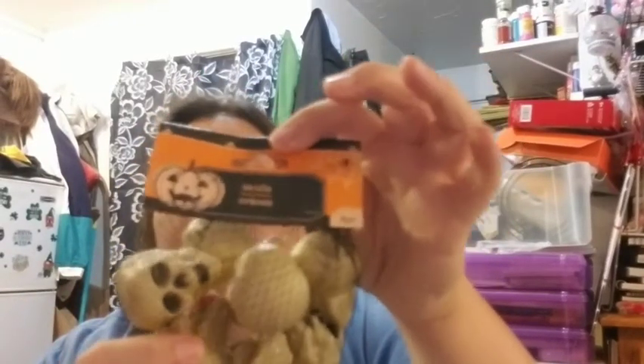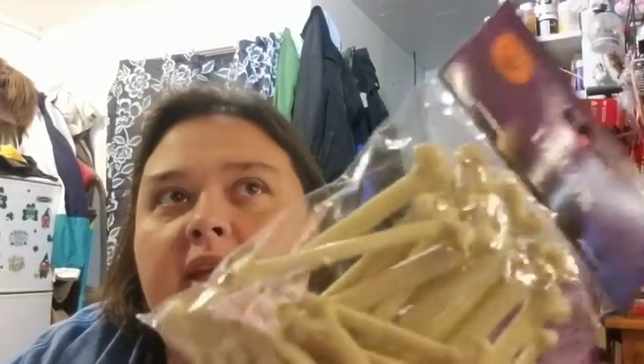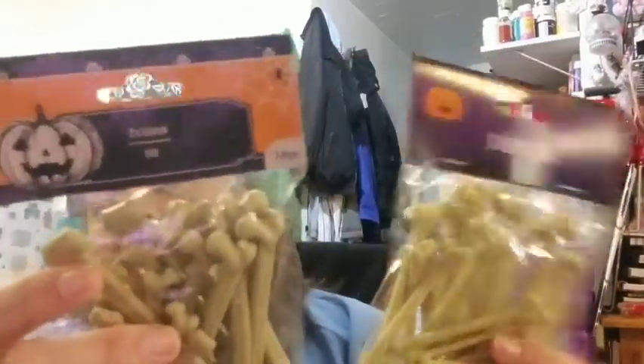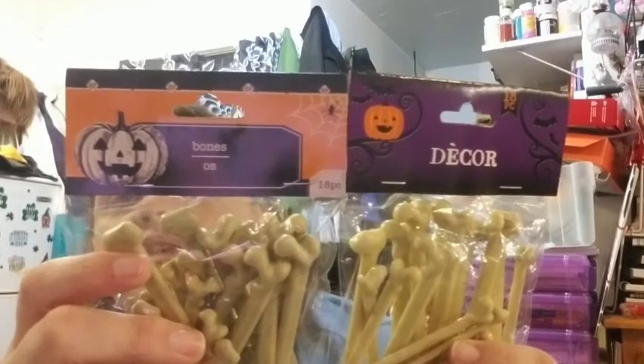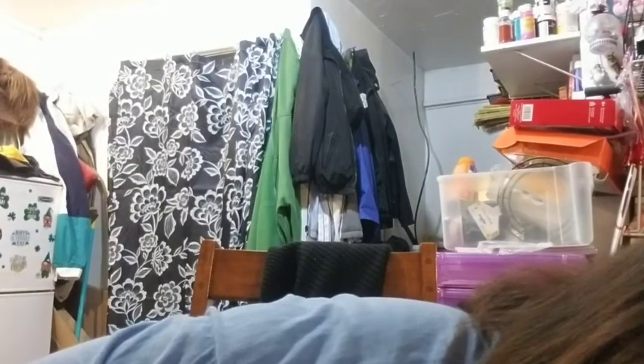I went ahead and picked up some more of these — if I don't use them this year, I have them ready for next year's Halloween. I found these again — they were here last year. I got some last year and used most of them. They have new bones this year — they're styrofoam and not good, in my opinion. So I'm grabbing the old package. The only thing I like about the new package is it looks cuter, but the quantity stayed the same: 18.